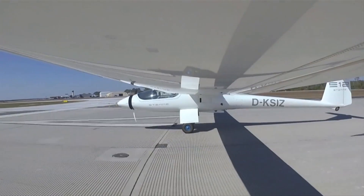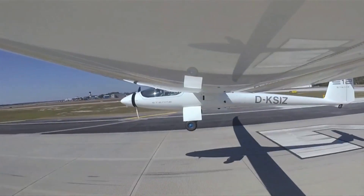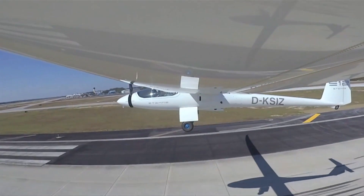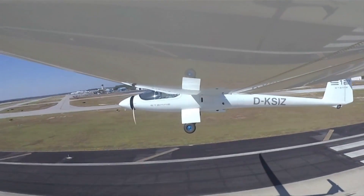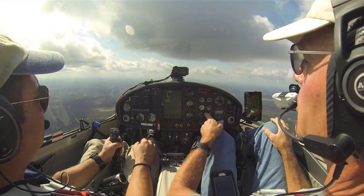I'm Larry Anglosano reporting for Aviation Consumer Magazine. In a previous production we did last spring, we looked at the STEMI S10 motor glider. At the time, the market was anxiously awaiting the release of the next generation motor glider from STEMI — the S12. As the company gets ready to start delivering those S12s this coming December, I'm down here at STEMI's USA headquarters in Columbia, South Carolina to fly the S12.